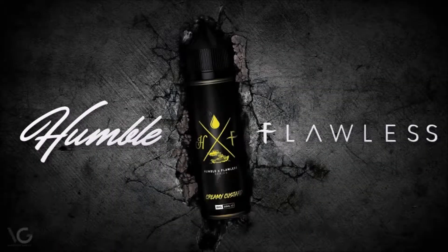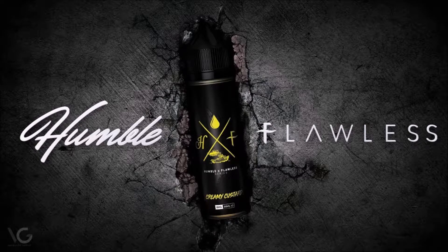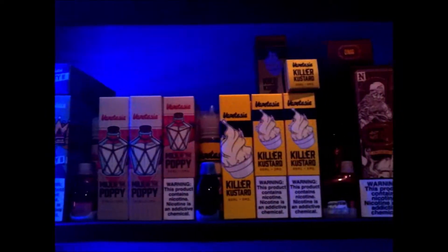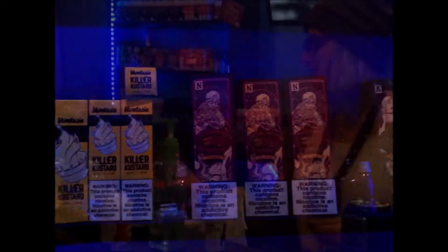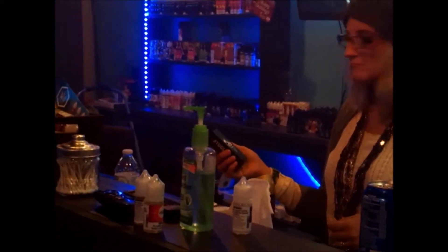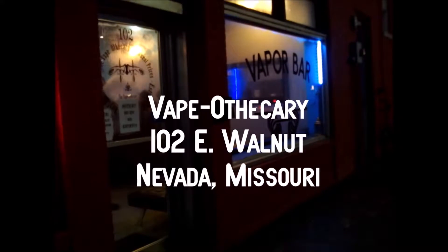Now available: Humble X Brand at the Vape-Othricary at 102 East Walnut in fabulous Nevada, Missouri. Authentic devices, premium, lowest price, largest selection, and locally owned. Special ordering is available at Vape-Othricary, 102 East Walnut in Nevada, Missouri.